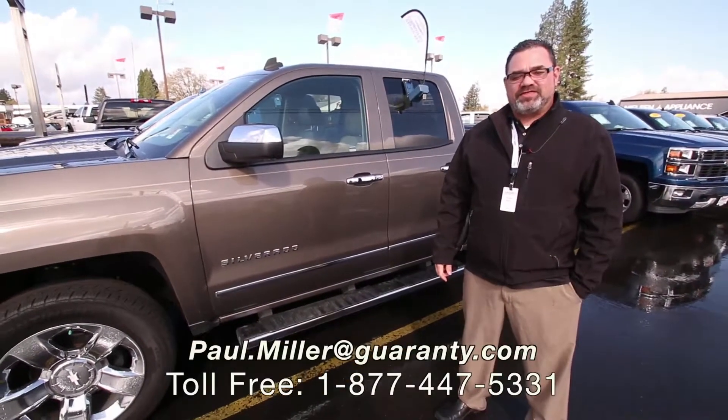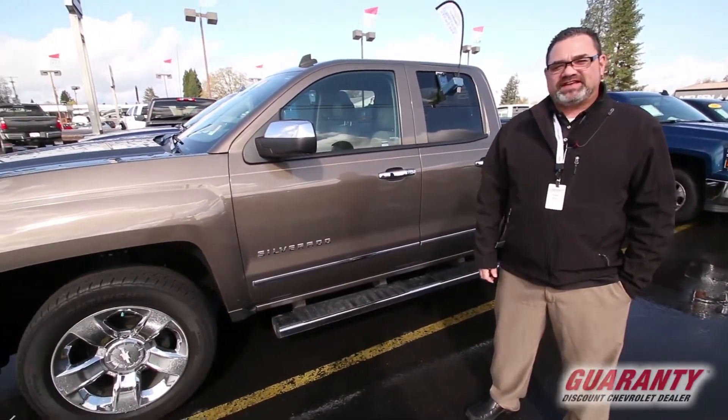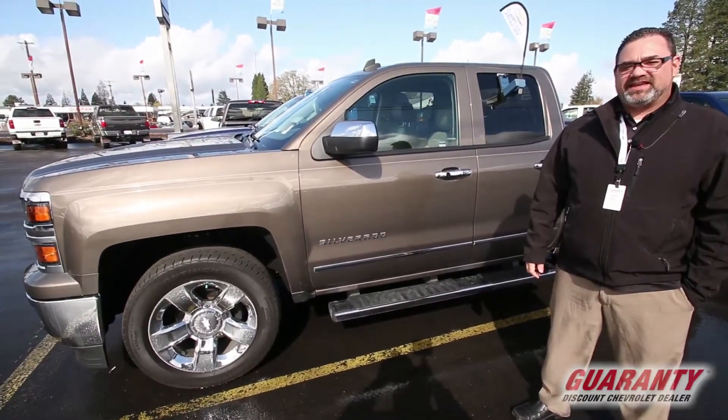Hey guys, Paul Miller again with Guaranty Chevrolet here in Junction City. I want to show you this 2014 Silverado 1500 LTZ extended cab.